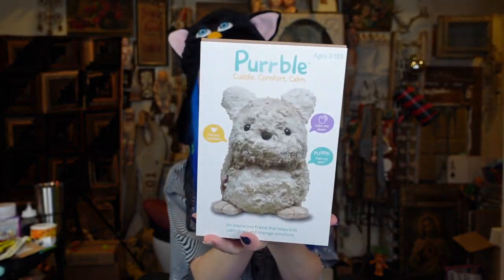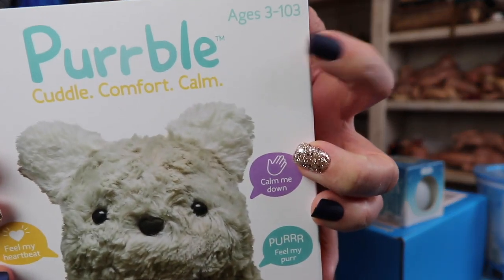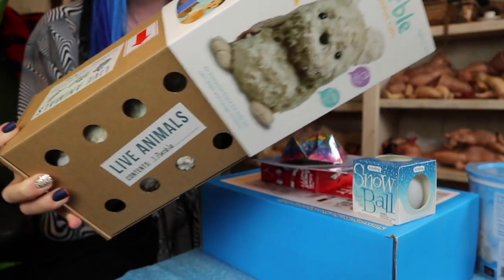Up next is something I have been looking forward to opening all week — it is called a Kerfbal. It's a little creature described as an interactive friend that helps kids calm down and manage emotions. I love that on the top of the packaging it says for ages three to 103. I really do think this thing is supposed to be like a Furby, but a soothing Furby — instead of saying five fun phrases, it makes soothing kinds of sounds. I think it has a heartbeat.